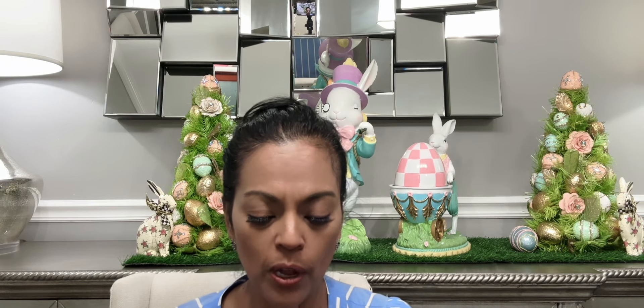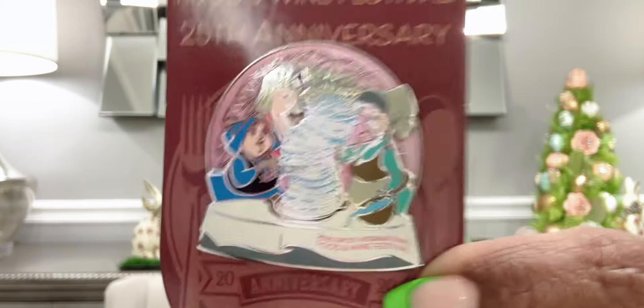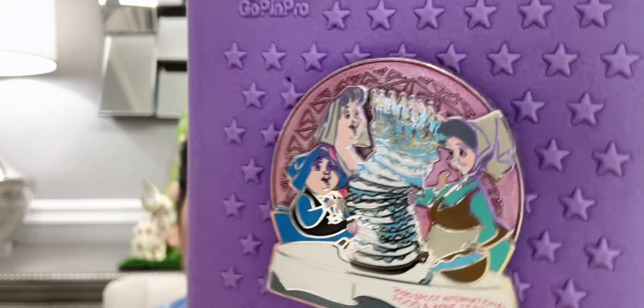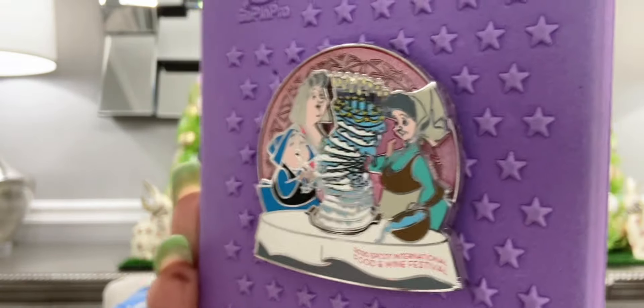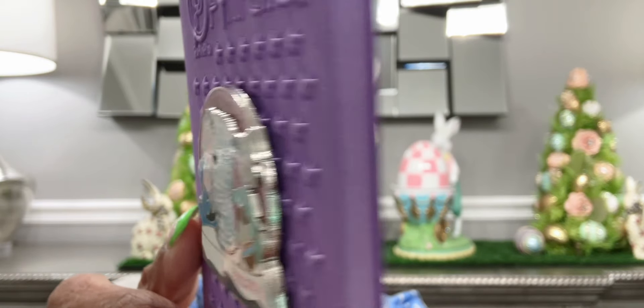The next pin is from the Food and Wine Festival — it's the 25th anniversary for the year 2020. It's an Aurora pin, but this one features the three fairies making the cake for her 16th birthday. Here's the pin — I'm going to move it to the side because of the glare. You can see Flora, Fauna, and Merriweather making that 16-layer cake for Briar Rose. It's a pin-on-pin — you can see that — and it is so pretty.